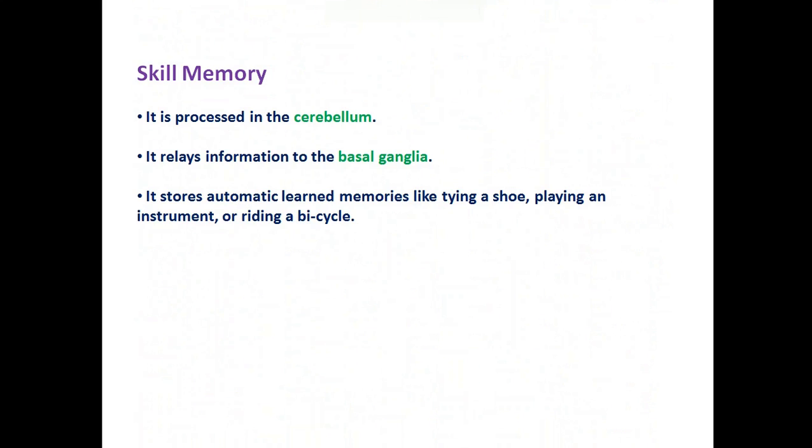Our final type of memory in the brain is skill memory. It is processed in the cerebellum, which relays information to the basal ganglia. It stores automatic learned memories like tying a shoe, playing an instrument, or riding a bicycle.